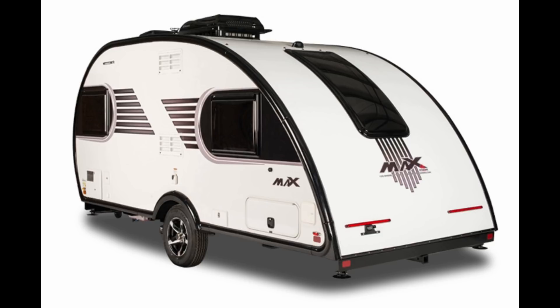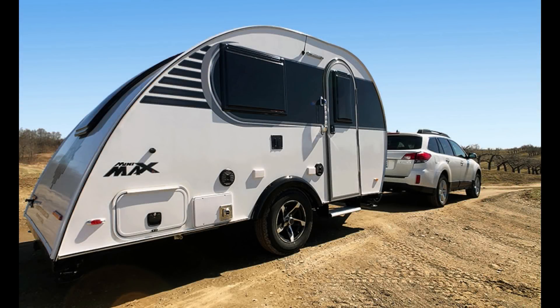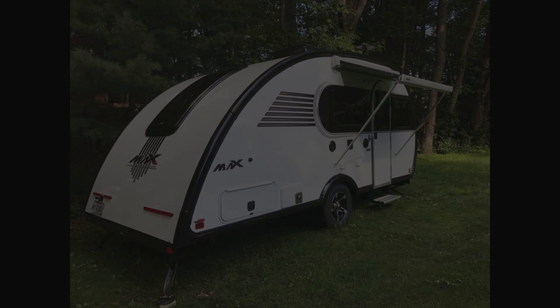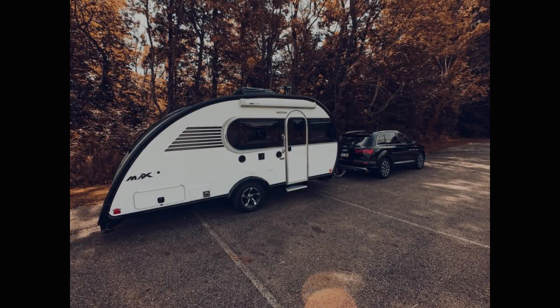The holding tanks are identical on both the Max and the Mini Max: 20 gallons fresh water, 14 gallons gray, and 9 gallons black. Interior height is 6 foot 7 in the Max and 6 feet in the Mini Max.